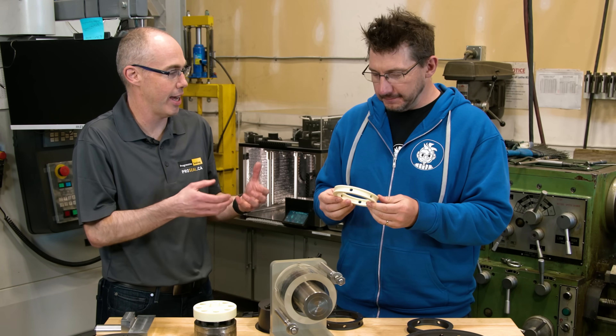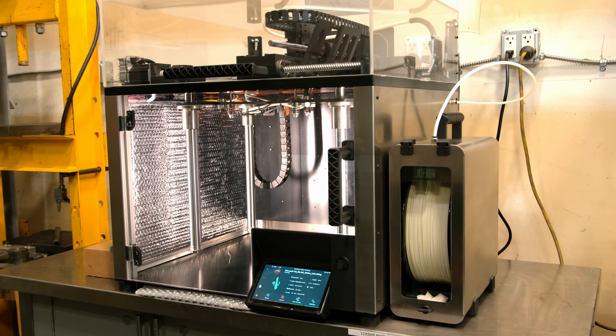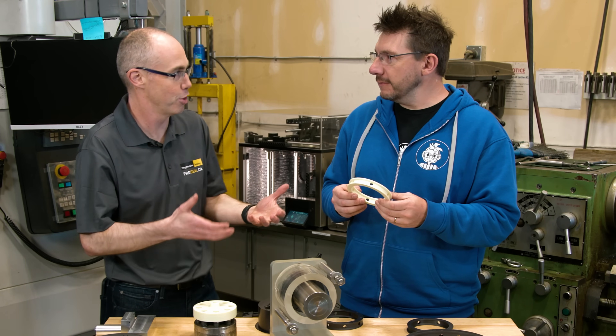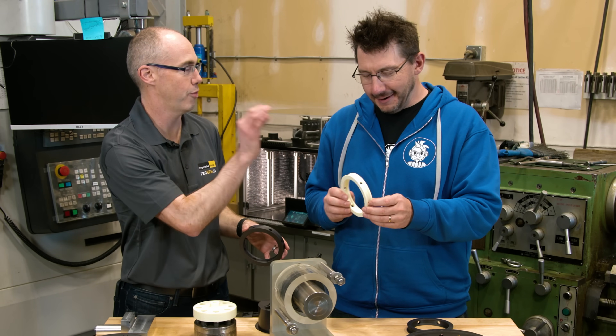Additive is inherently a hands-off process. The machines are designed to not have intervention — you don't want to get in there messing around, whereas with a CNC machine or a manual machine, somebody's doing all the work. You're using less material, more environmentally friendly. It's just all the benefits. That's a perfect part for additive.